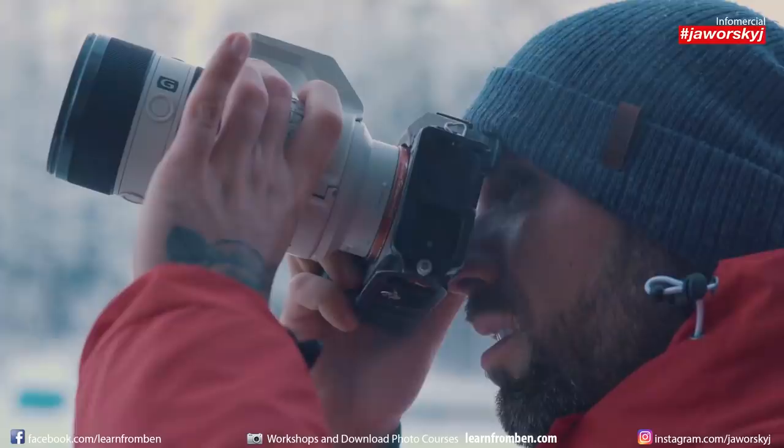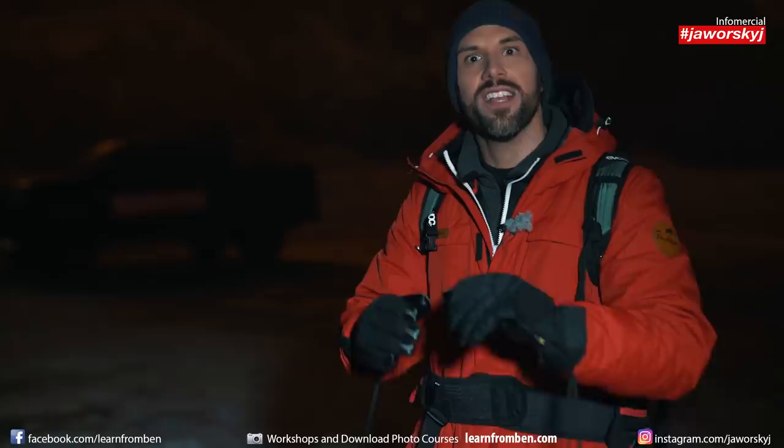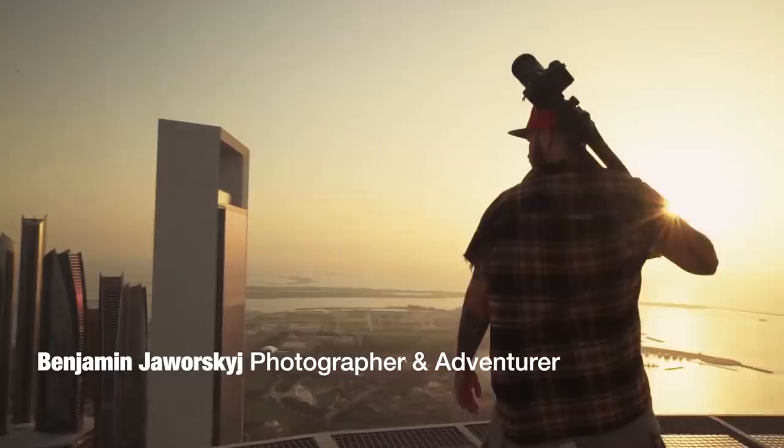Do you have a photography bucket list — a list with things you want to photograph? I created my own list in the last year and today I want to tick off one of those things. One image I've dreamed of for many years is Neuschwanstein Castle — the famous German castle in winter with snow and a nice, maybe pinkish sky. If I can get the shot, you'll see in this video.